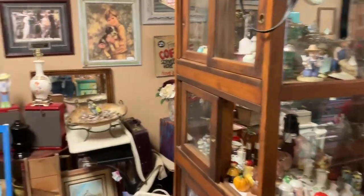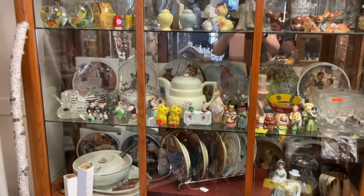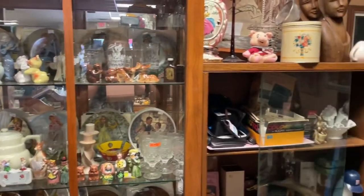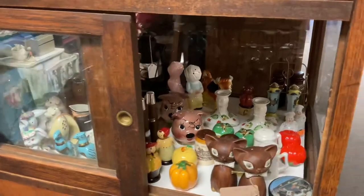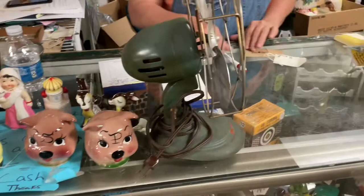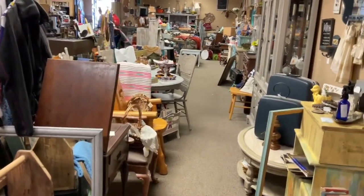Bob was helping me pull them out of the cabinets, find them, and hold onto all of them while I was trying to film. It is quite an art to figure out the filming and the shopping at the same time. There's some more amazing shakers that we found, and here are some of the shakers on the counter — some of the things that we bought. Some amazing, amazing finds.